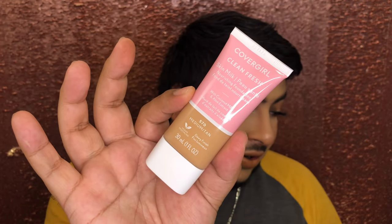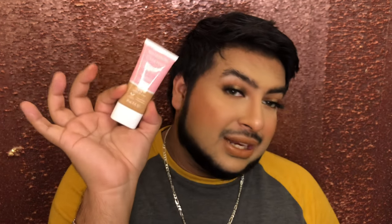This is a newer find — the CoverGirl Clean Fresh Skin Milk. This is what everybody was losing their mind for on TikTok for a minute. I found this at Dollar Tree, believe it or not, and I was like, I have to have this because I refuse to buy it full price if I can get it at Dollar Tree. I picked it up. I haven't used it yet, but I have it in Medium Tan. You'll probably see this in a future video, so stay tuned.